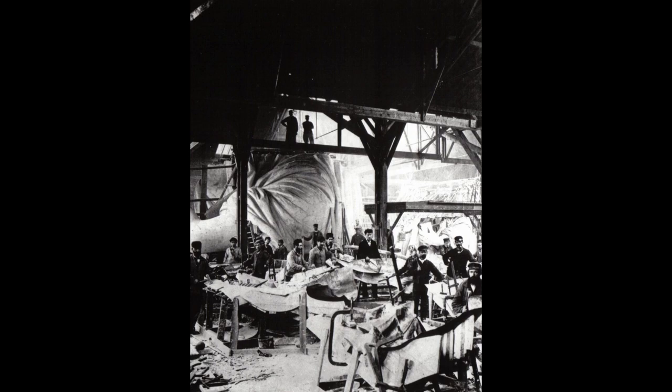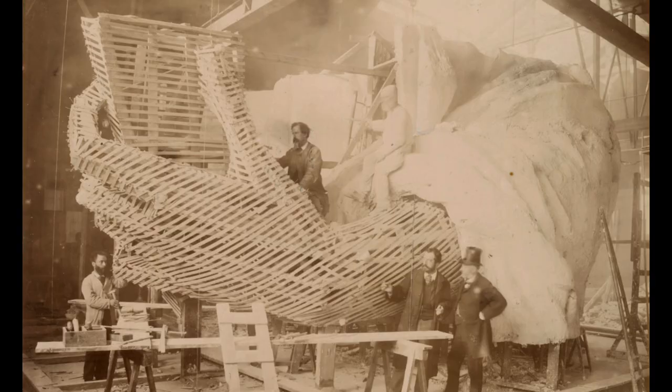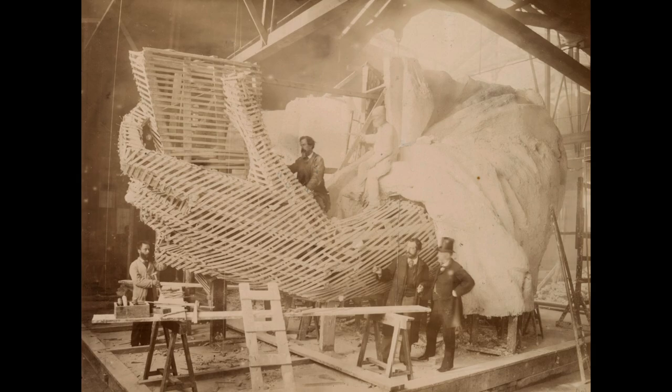in such a manner that allowed Bartholdi's copper skin to move independently in the high winds that frequent New York Harbor. While statue construction went on in France,